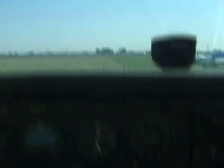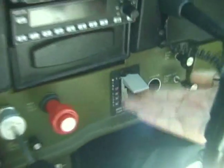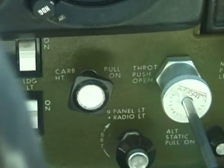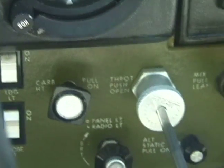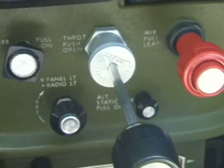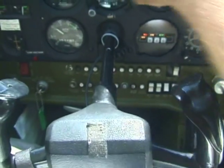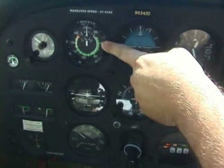Alright, we'll do our before takeoff checklist, and we'll make sure that our wing flaps are up — those are all the way up. Carburetor heat is in the cold position, or full forward. And once we get on the runway, we're going to go throttle full open, so full throttle. We're going to increase our back pressure, or lift that nose, at about 55 knots on our airspeed indicator.